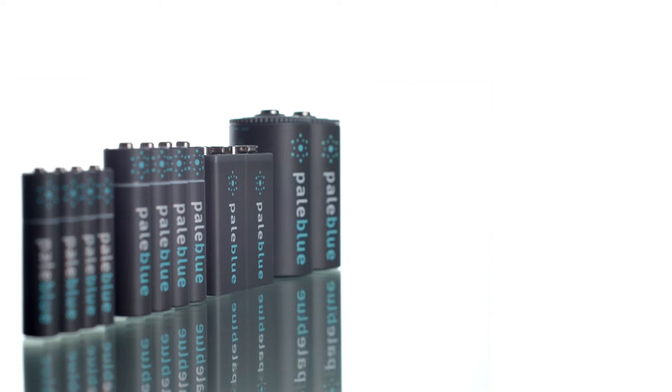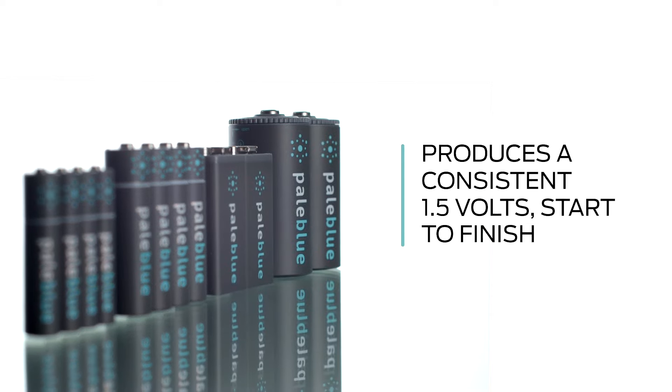While most batteries' performance degrades quickly with use, Pale Blue Earth holds stronger, longer, and produces a consistent 1.5 volts throughout its entire discharge.